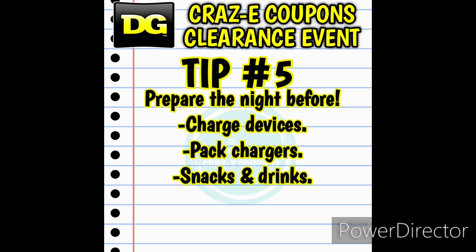Tip number five: prepare the night before. Make sure all of your phones, tablets, and devices are charged. You may also want to pack extra phone chargers, battery packs, whatever it may be — I always take two portable battery chargers with me so I can charge my phone on the go. Also don't forget about snacks and drinks because I get excited and we need snacks while driving to the next store.